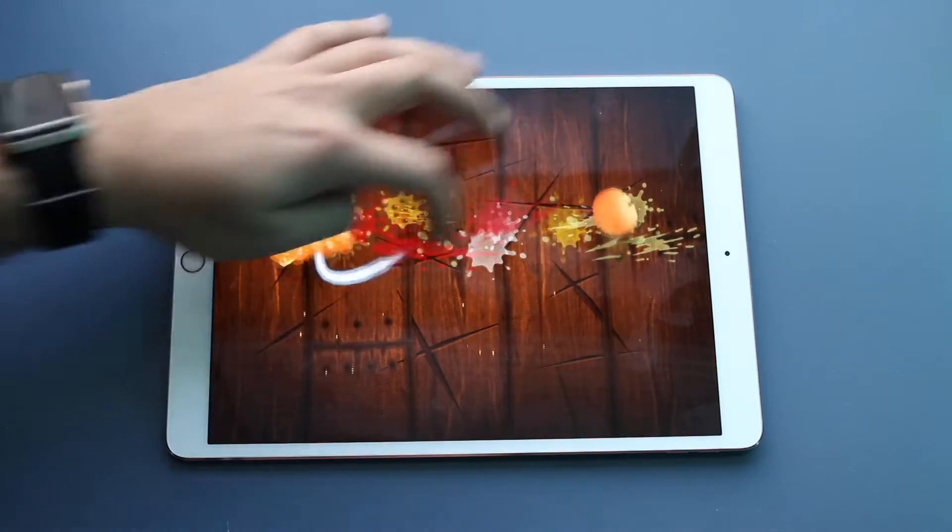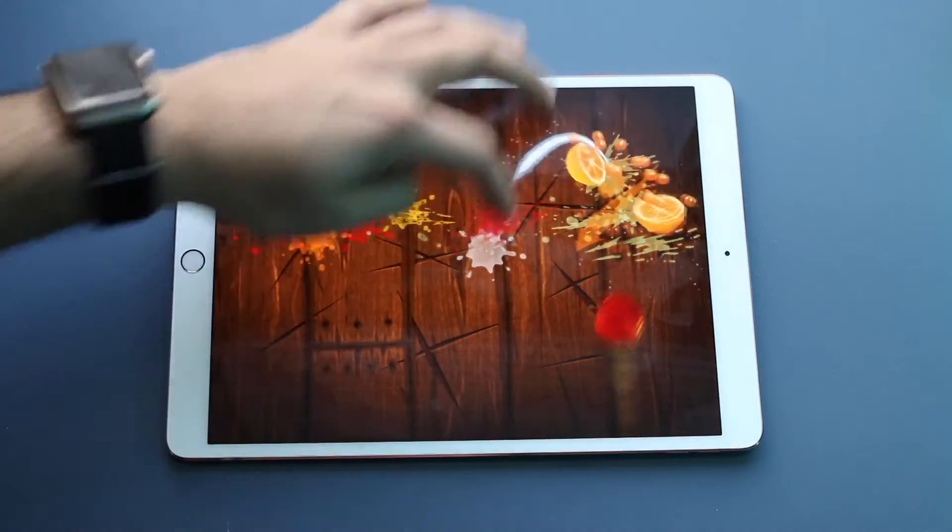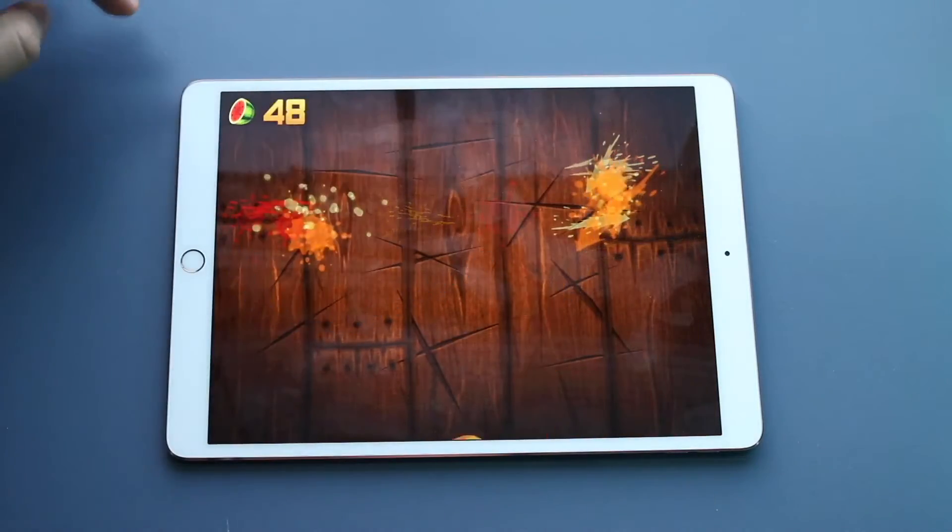If you want to pick this iPad up or any other iPads I recommend, links will be down in the description. You can get them from there and help support the channel at the same time.